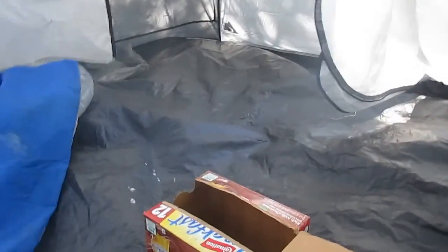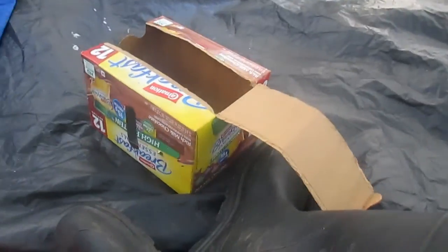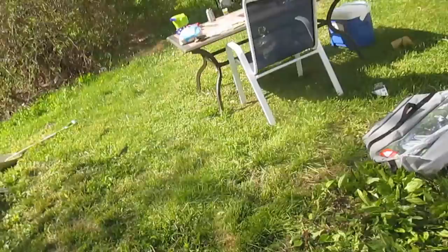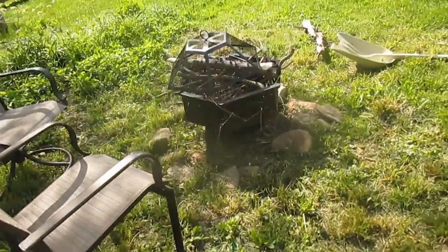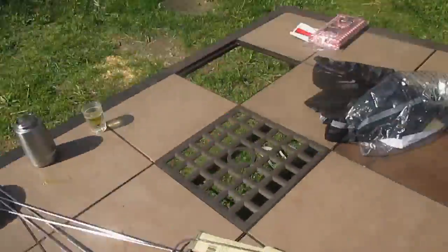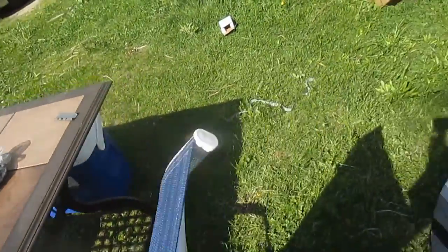It's a lovely day outside. We're in the tent right now, just chilling. There's stuff for marshmallows. And go out here - there's the fire pit, there's the hammock, there's the chips and stuff. Here's the table.